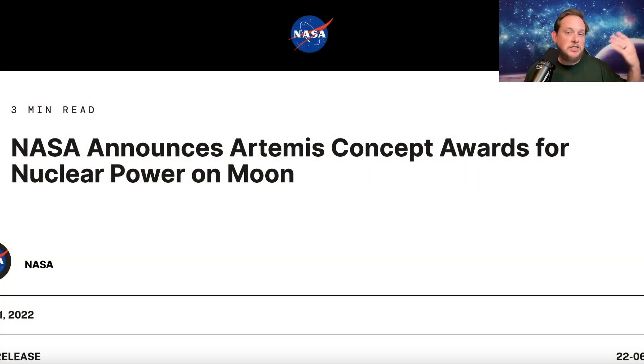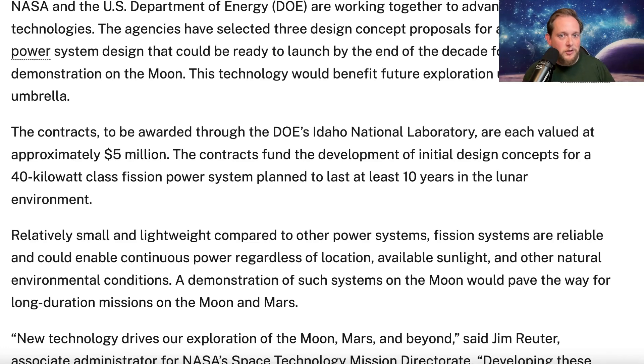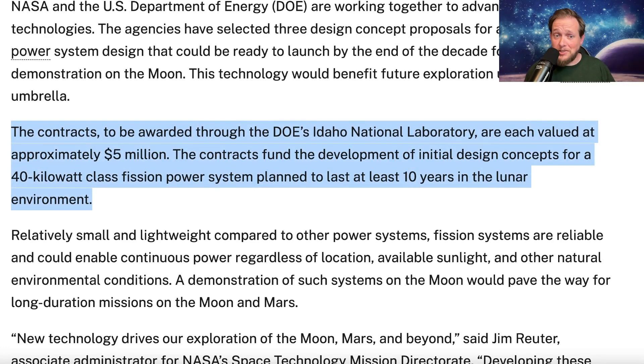Despite those successful tests, NASA still reached out to industry to see if they could come up with better proposals — something that could generate more power within a weight limit so it could be deliverable by future lunar landers. NASA was looking for systems weighing under six metric tons, which would still require at least medium-to-large size landers but remains within the realm of possibility.